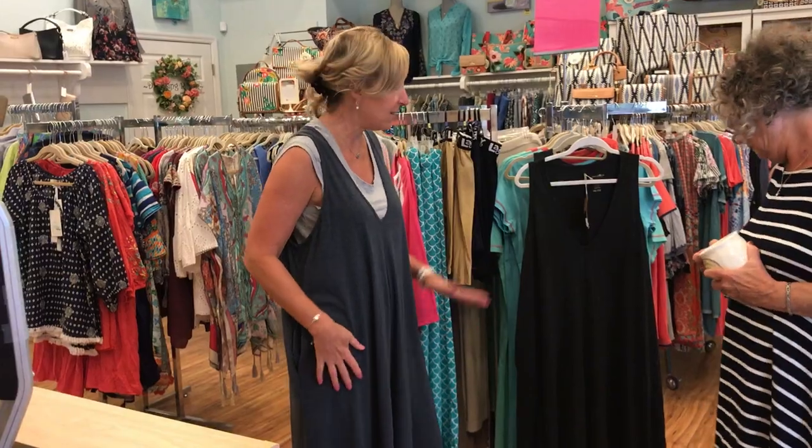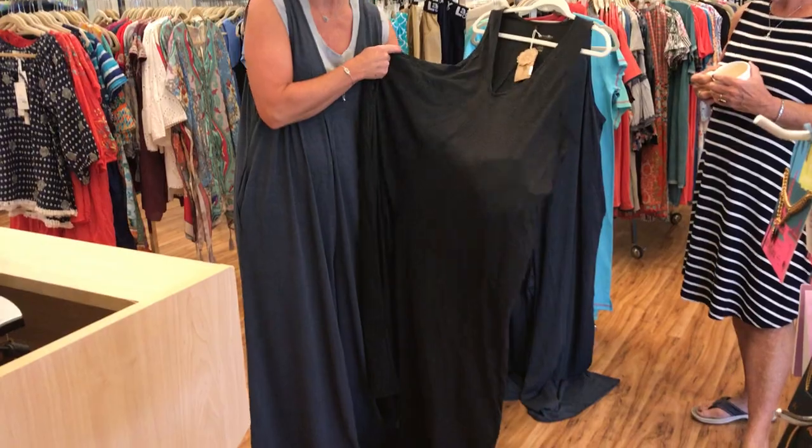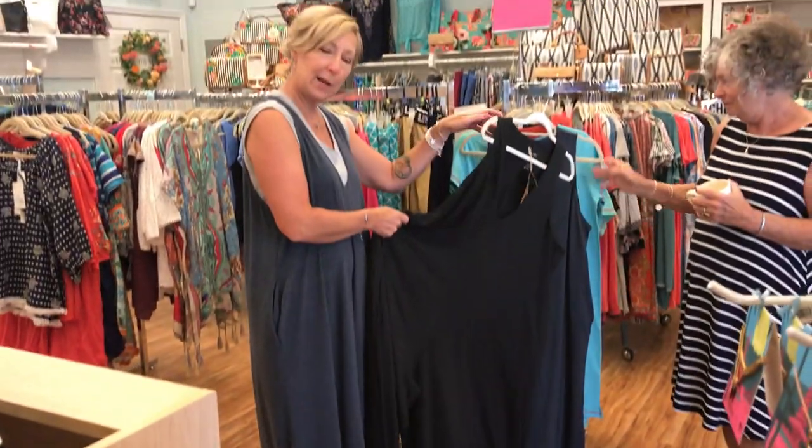We brought it in in two colors. This is the navy — it's sort of a heathered navy — and we also have it in charcoal. I love the charcoal. And these are just $46 and we hope you come on in. I think we already sold one this morning just from my wearing it. So cute.